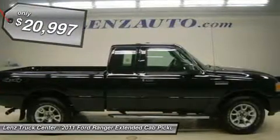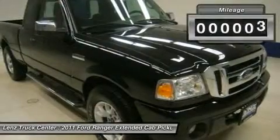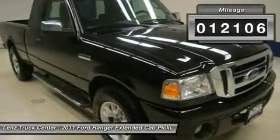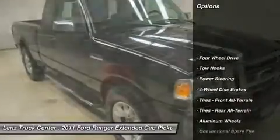Black and gray cloth seats, non-power seats, bucket seats, Sirius satellite radio capabilities, factory stainless steel steppers, turn-dial 4-wheel drive, power side mirrors.